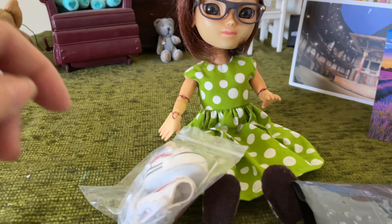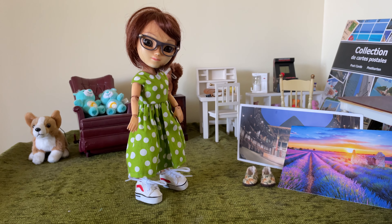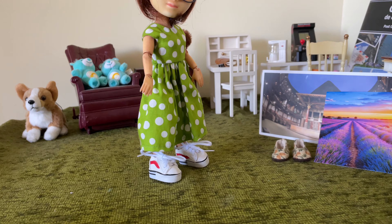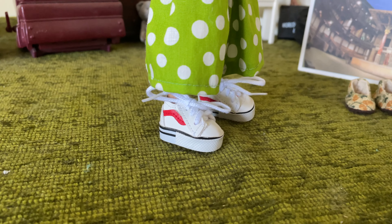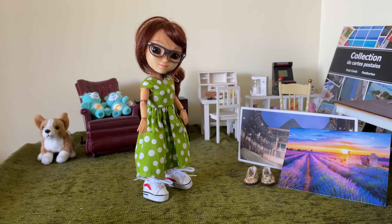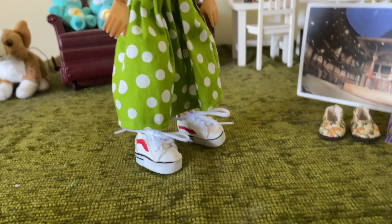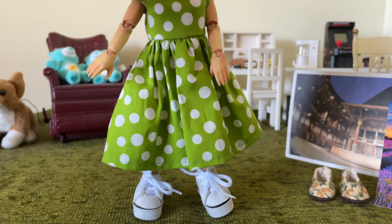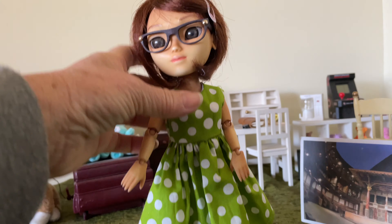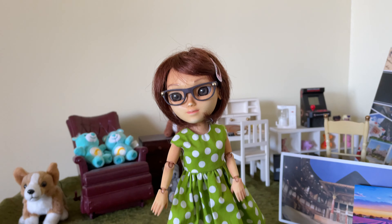I'll take them out and she can show them off. There we go. Wren has her new trainers on and she likes them especially because they make her taller. She feels very tall in these and she's absolutely thrilled with them. Just look at them — aren't they a great fit? Thank you, Mia and Jay. Wren loves her trainers.